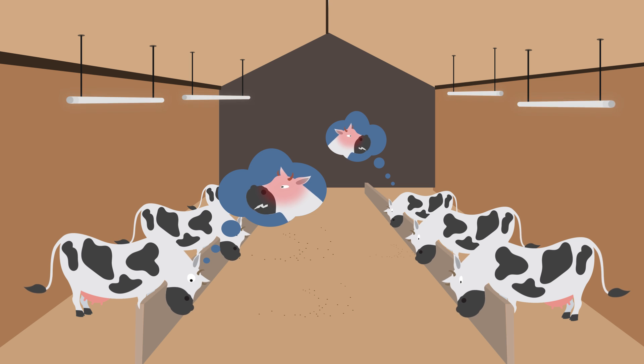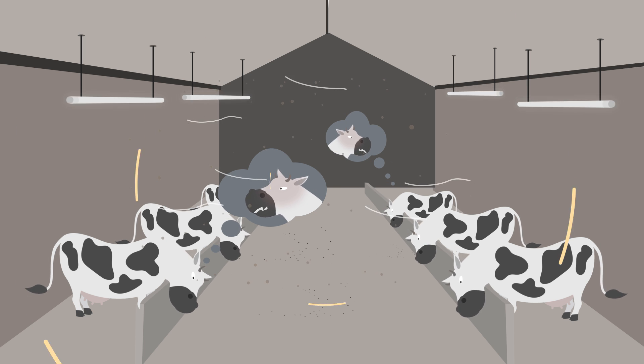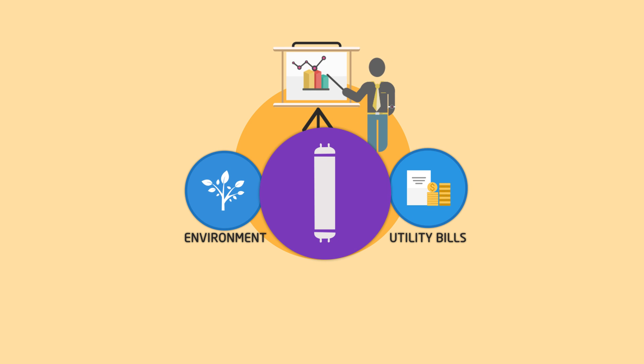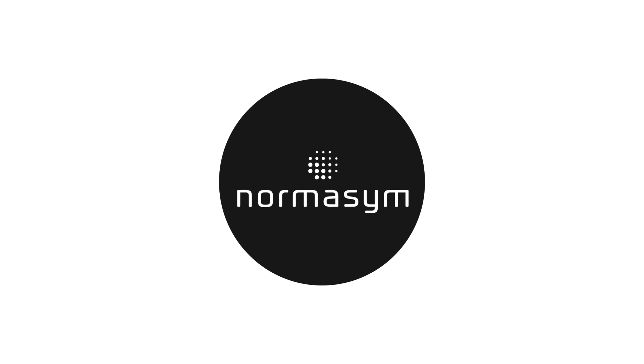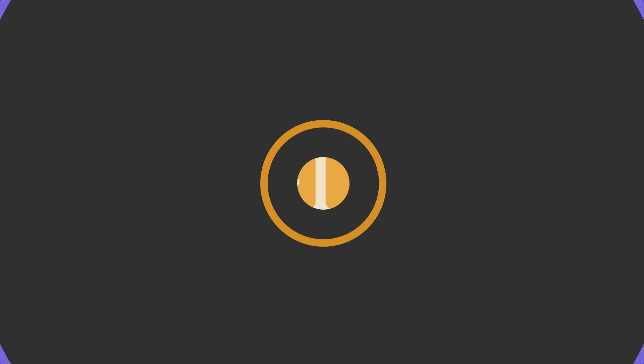The flicker that fluorescent tubes can emit stresses the animals. The flicker often occurs when the tube is worn, which happens quickly in rough environments. And then there is the economy — fluorescent tubes are not particularly friendly to the environment or your utility bill.